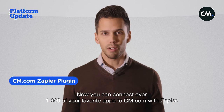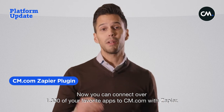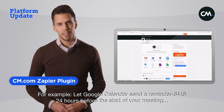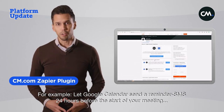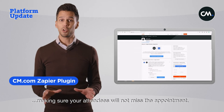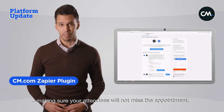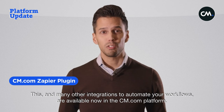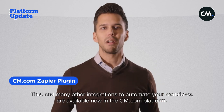You are now able to connect over 1,300 of your favorite apps to cm.com with Zapier. For example, let Google Calendar send a reminder SMS 24 hours before the start of your meeting, making sure your attendees will not miss the appointment. This and many other integrations to automate your workflows are now available in the cm.com platform.